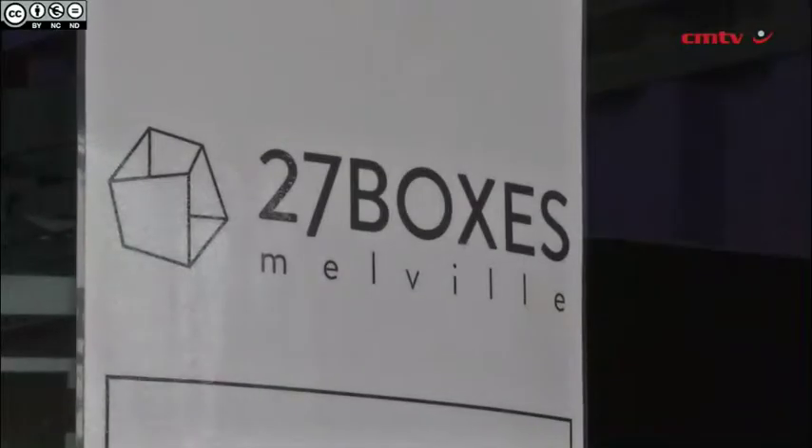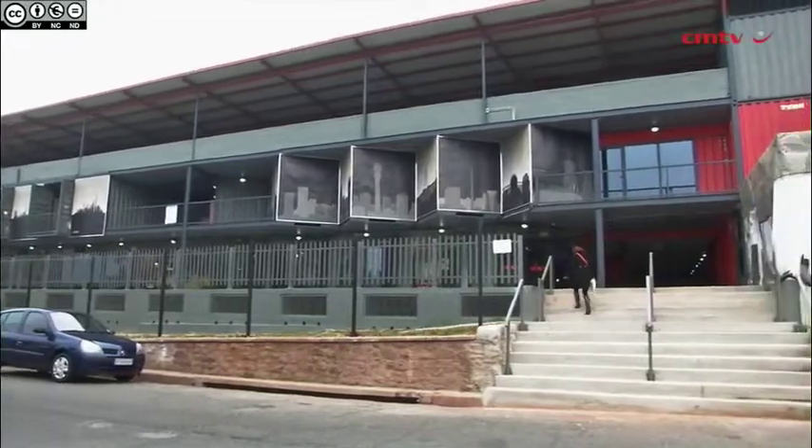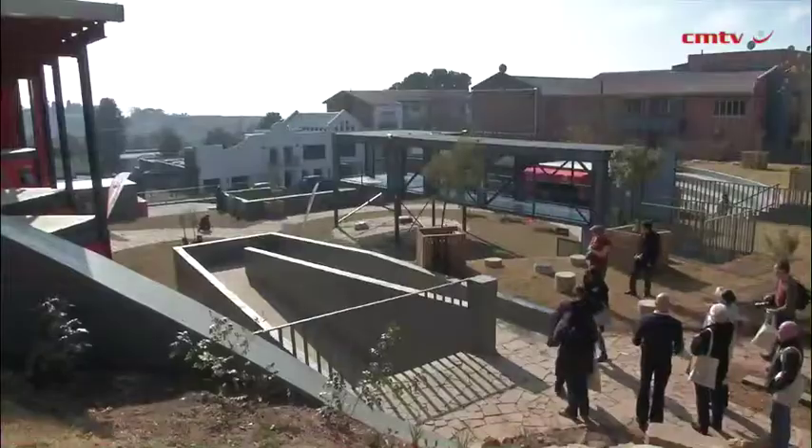The original idea came from a project we saw in London called Box Park, which is a very exclusive upmarket centre built entirely out of shipping containers. My team said if they can build this in London, then isn't this something that can also work here in Johannesburg or in South Africa.